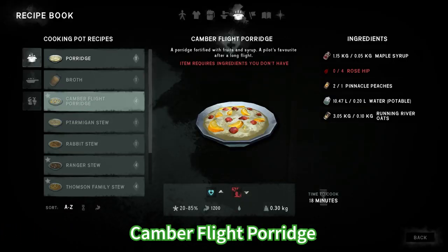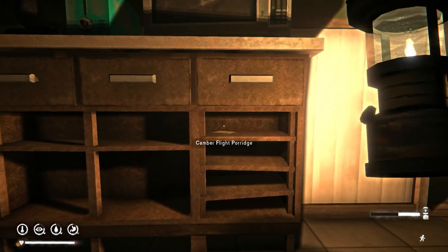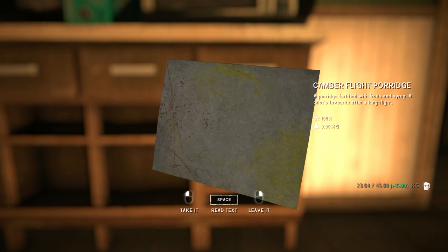Camber flight porridge — for this you're gonna need maple syrup, rosehip, peaches, water and oats. This has one positive effect and one negative effect. You can find this recipe in the main hangar on the Forsaken Airfield region.